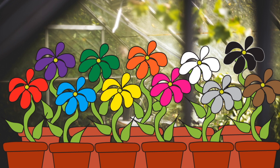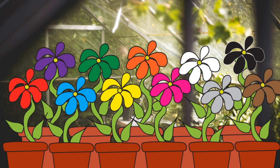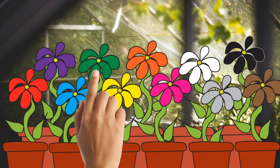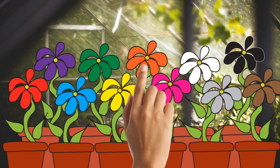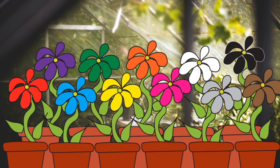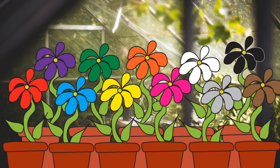Let's find a grey flower. Let's find a black flower. Black. Let's find a blue flower. Blue.